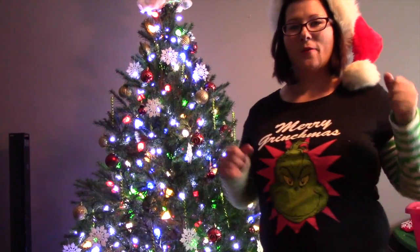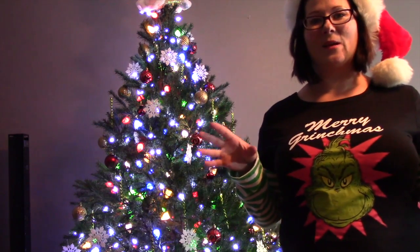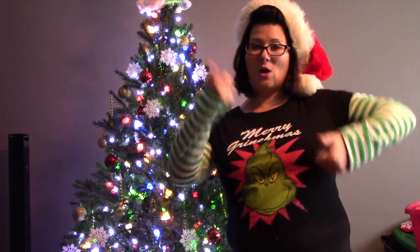Alright guys, that is it! I hope you enjoyed my first day of 12 Days of Christmas — decorating the tree. I will be back with Day 2 soon and we're going to do some fun stuff. I've got things planned already for you guys and I'm super excited about doing this.